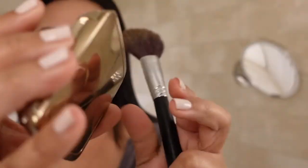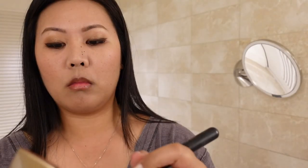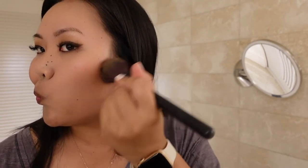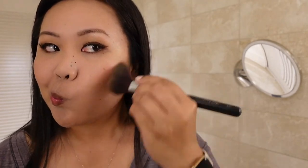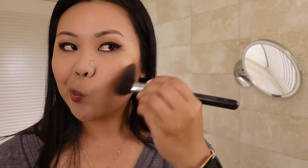Now it's time for bronzer. I'm using the Hourglass Ambient Luminous Bronzer — I'm not too sure of the shade — and applying it all over my cheekbones on both sides with an angle brush, and also adding it on the jawline and on my hairline. Bronzer does wonders; it kind of chisels your face and adds a little bit more color.